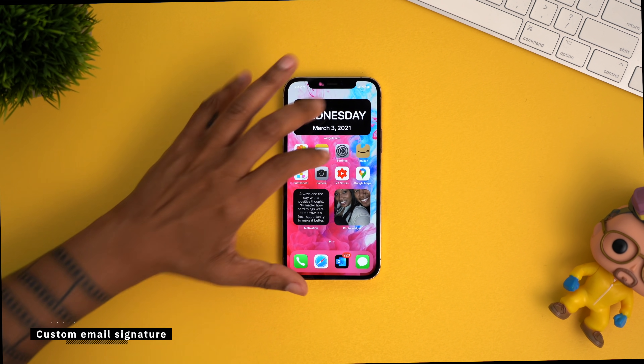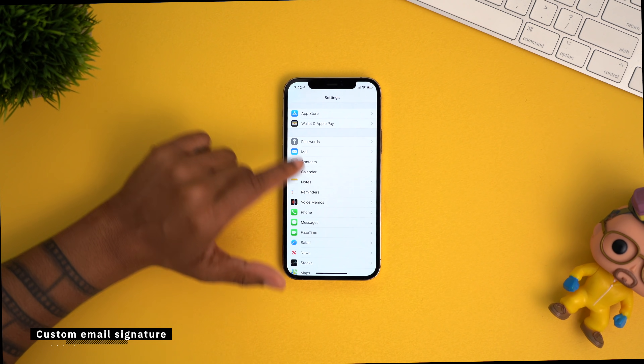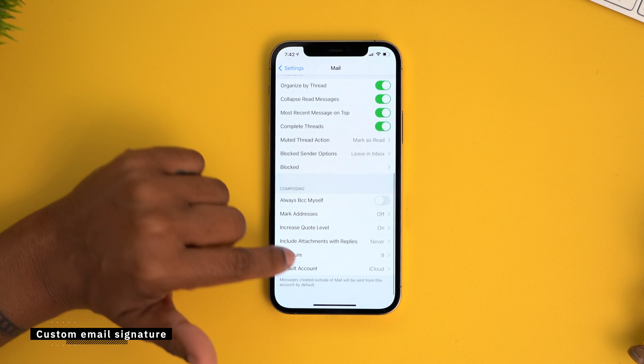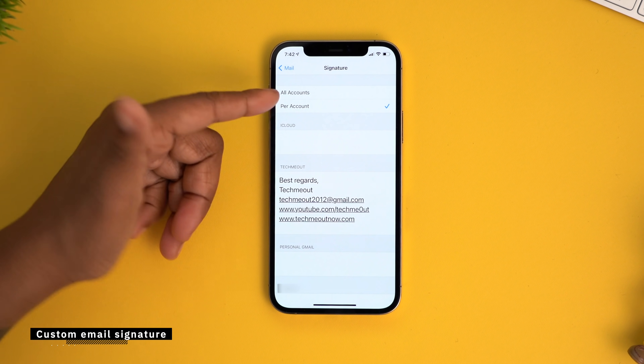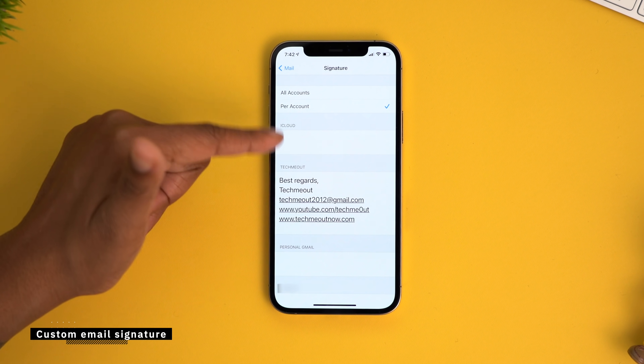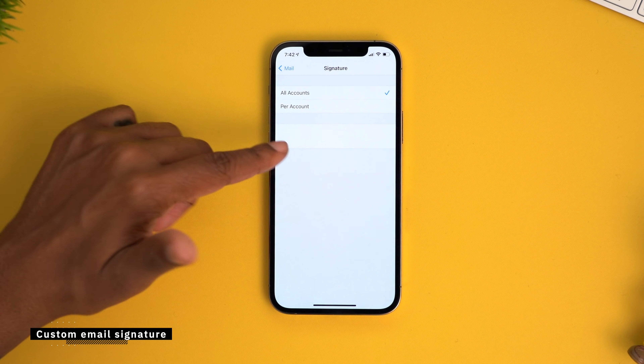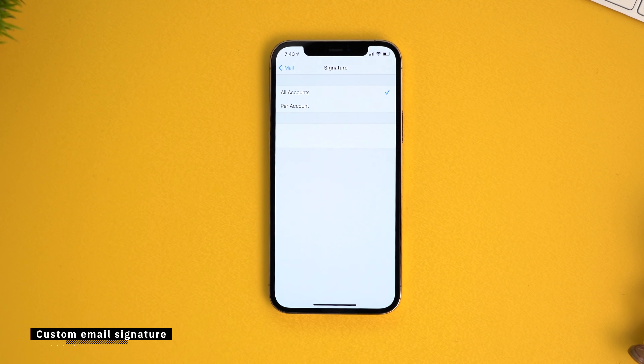For my avid mail users, there is a way you can set a specific signature per account or just one signature for all of your email accounts. Jump into settings and go to Mail, then go down to Signature. Here you can select if you want it per email account and type it in per account. Or if you want the same signature for all accounts, type that in and regardless which email account you send from, that will be your signature.